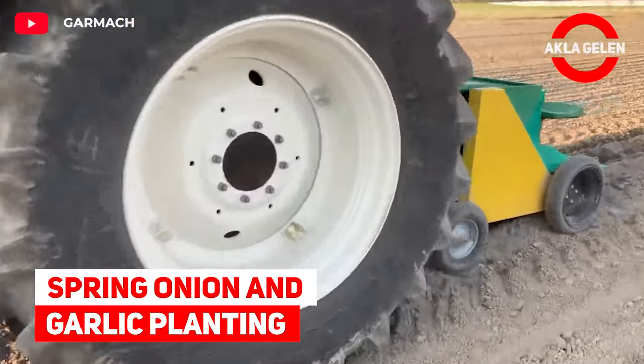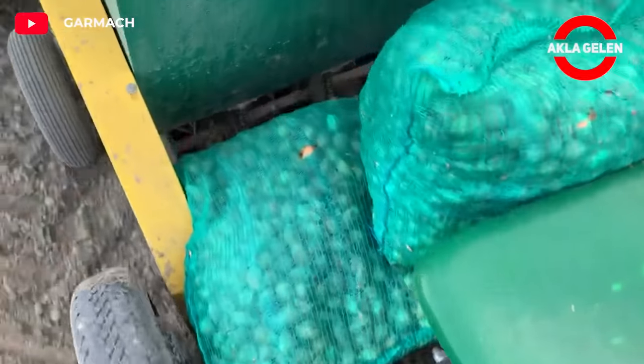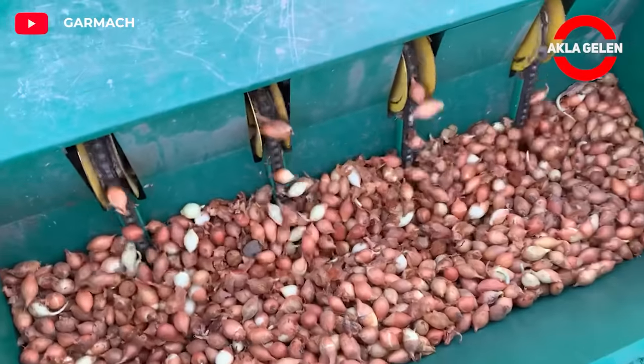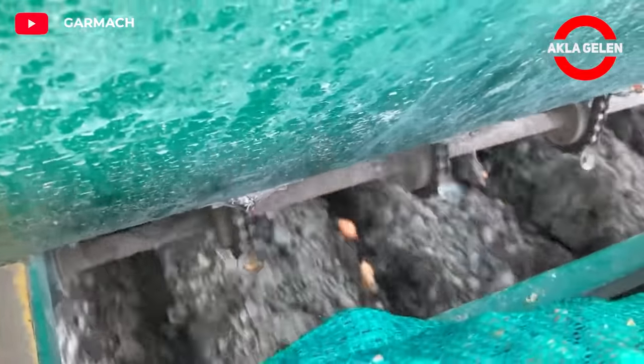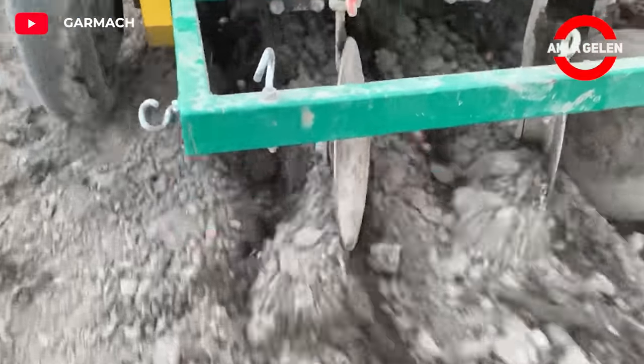Spring Onion and Garlic Planting. This planter is a simple-to-use and completely mechanical machine. Small and medium-sized farmers use this machine frequently. Spring onion and garlic can be planted with this four-row planter.